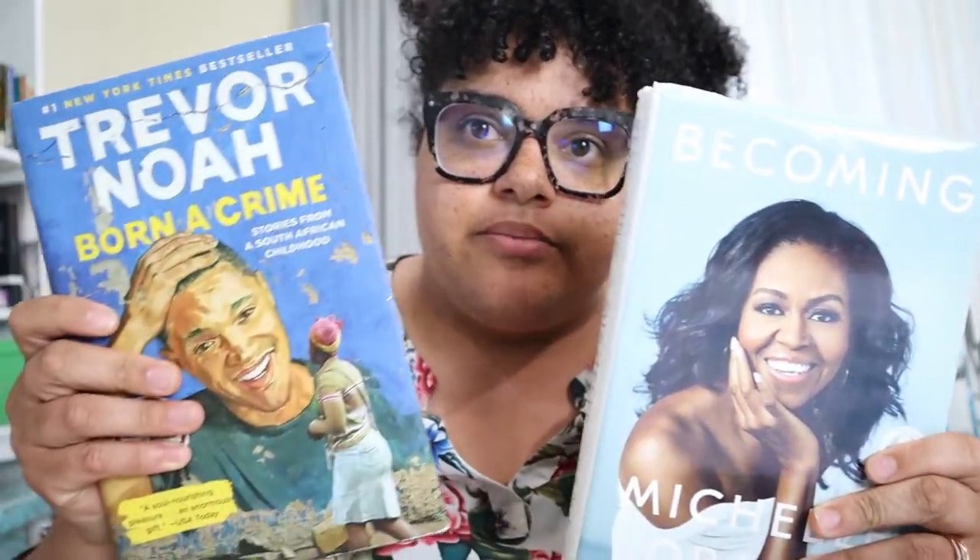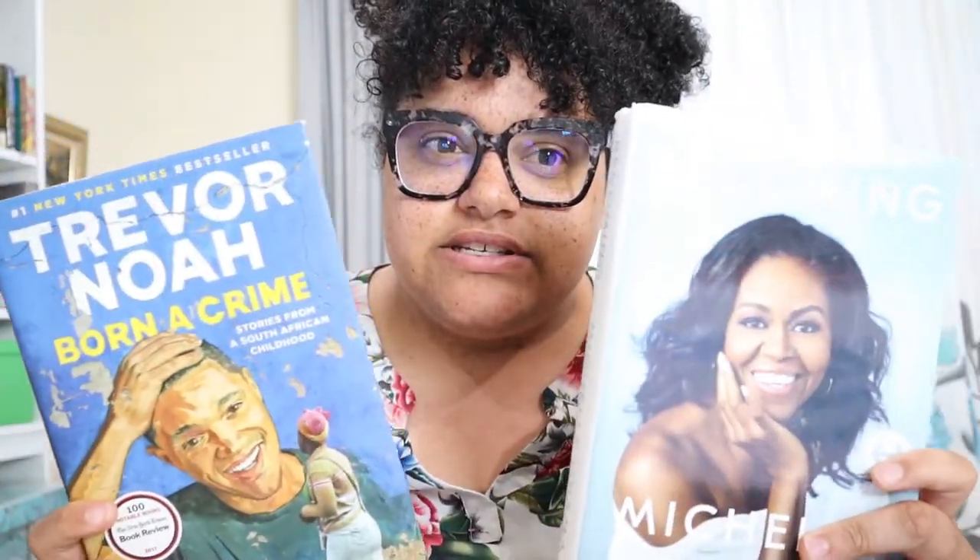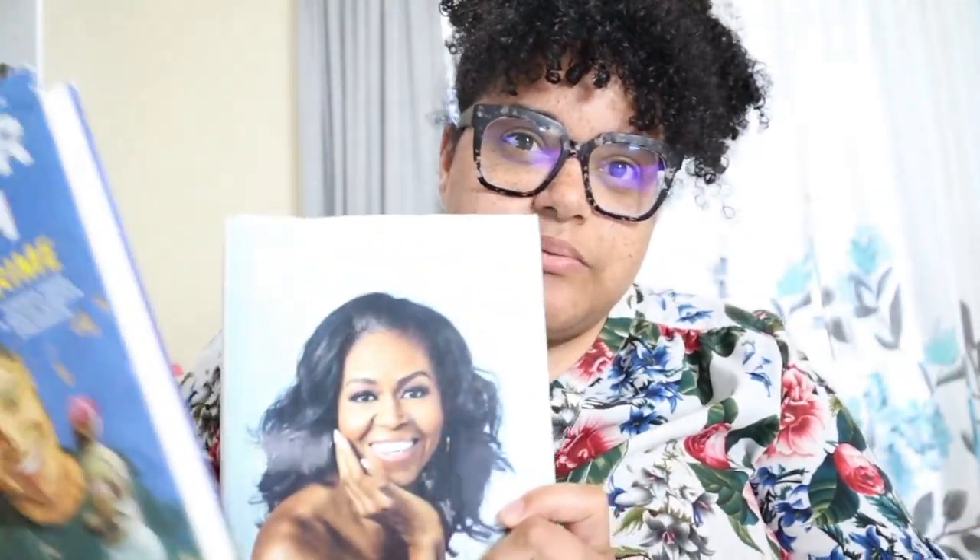The next two books I'm going to do I'm comparing together because I'm curious: they're 'Becoming' by Michelle Obama and 'Born a Crime' by Trevor Noah. I know there is a section for memoirs — so do both of these books fit into the memoir section? Trevor Noah's book is also really humorous — does it fit into a subclass of humor? Michelle Obama is American and from Chicago's South Side. Trevor Noah is from South Africa, so he's not an American author. I can't even begin to guess what their call numbers might be.